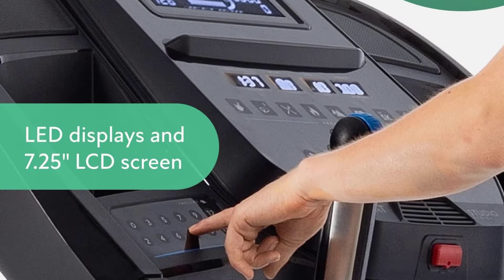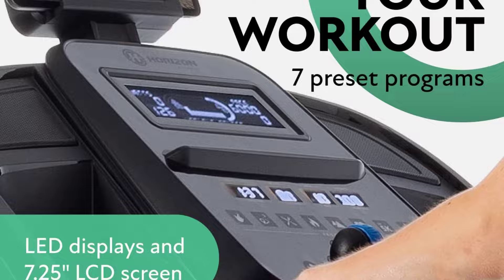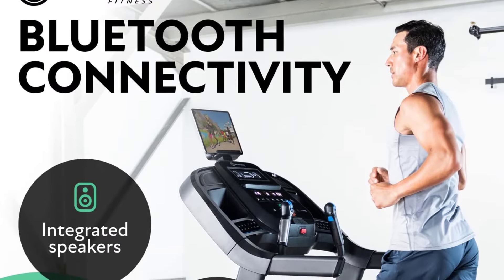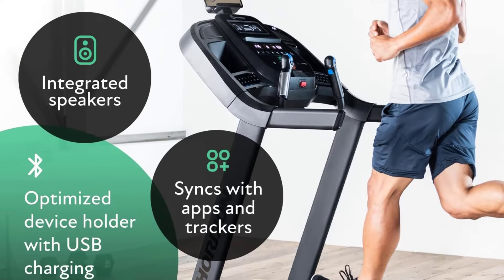Cons: Athletes wanting more interactive programming may want to search for a treadmill with more than a 7.25-inch LCD console. You cannot train declines with this machine.